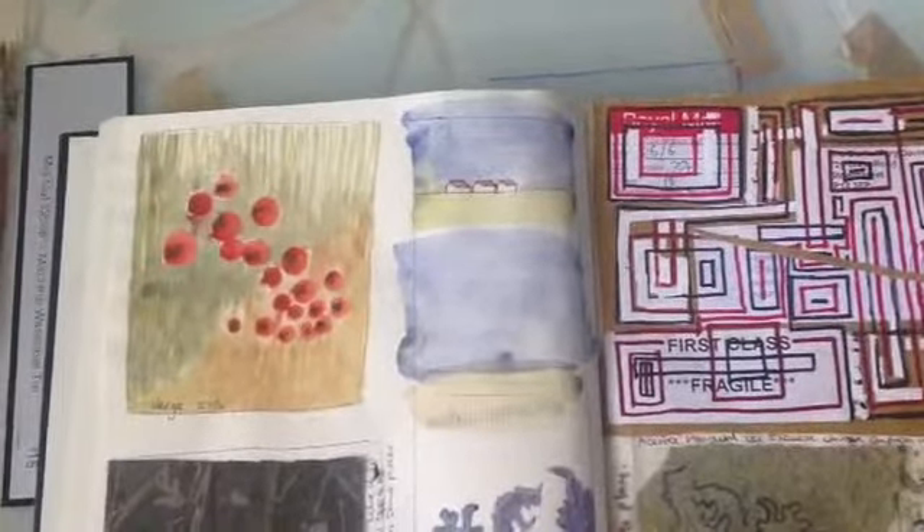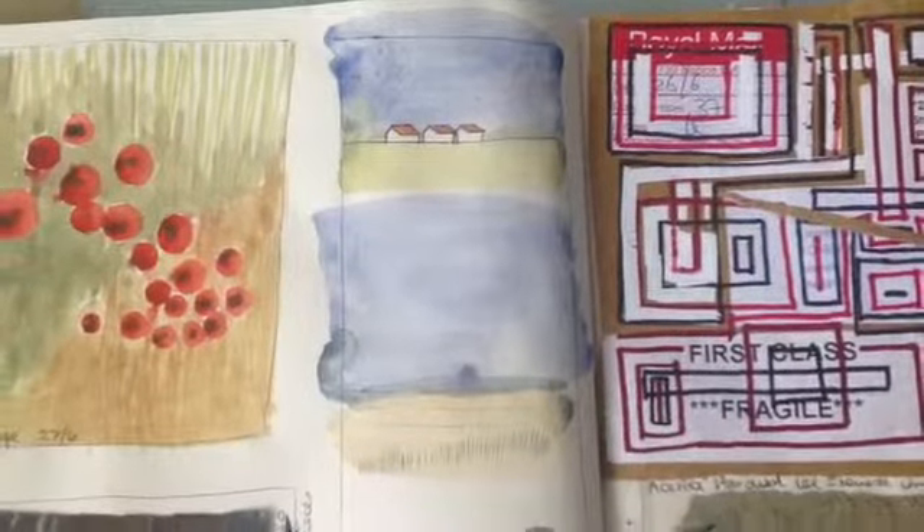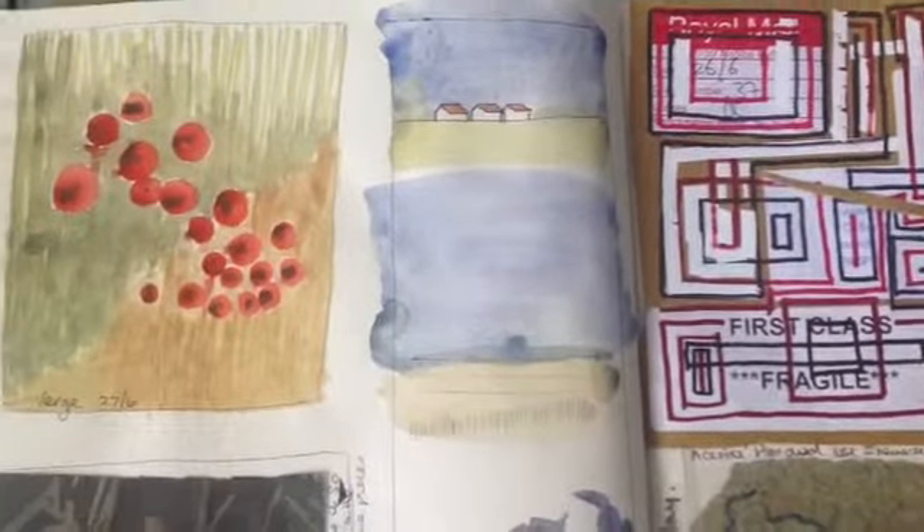These two landscapes here were from driving around in Norfolk. I just liked the shapes and the colours, and even though they're bands of colour, they seem to have captured the mood quite well.